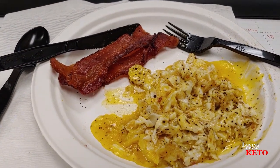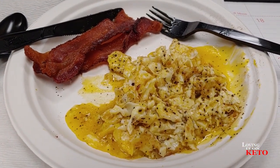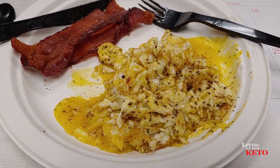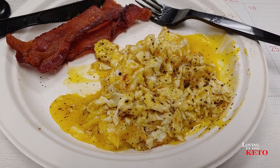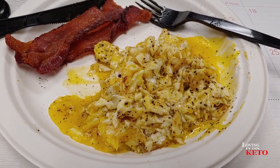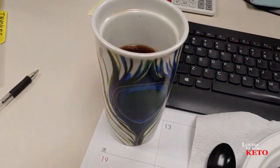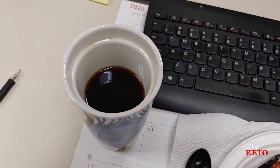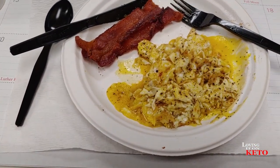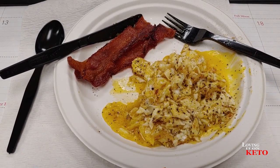So it is 9:15 and actually I was going to intermittent fast this morning and not break my fast until later today. But I'm hungry. So I got two over medium eggs which I chopped up, salt and peppered. I have two slices of bacon and a cup of black coffee with a couple of drops of stevia in it. That's what I am having for my breakfast today here at work.